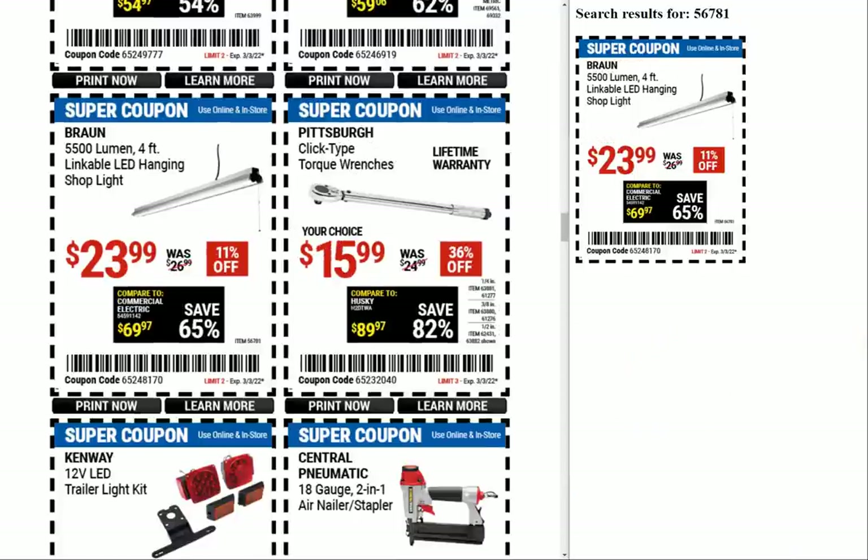Here we have the 5500-lumen four-foot linkable LED hanging shop light. I said 5,000 times they needed to make it linkable, and then they came out with a new one that is $23.99 — unfortunately too expensive. Pretty regularly we have promo codes that get shop lights cheaper — under $20. The last one, if you bought the four-pack, they ended up being like $15 a piece. If you go to my website's search bar and type 'OMIBRITE,' that code might still be available.